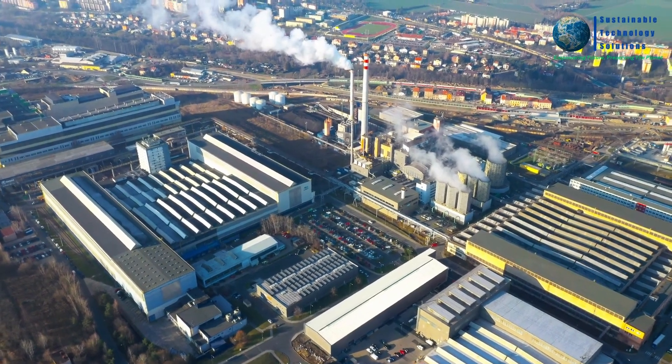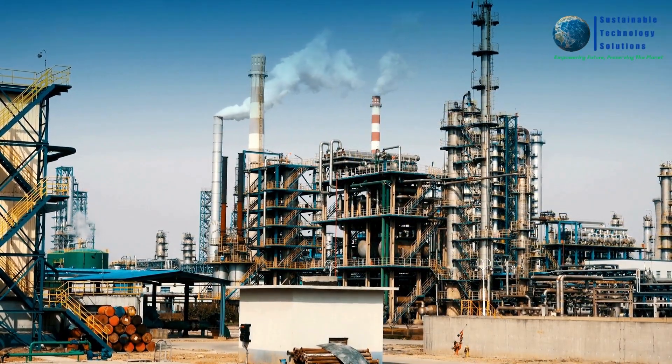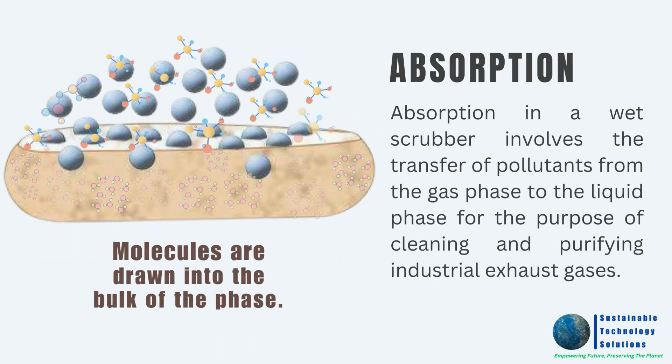Additionally, we also offer wet scrubbers, which utilize a different mechanism to mitigate pollution. Wet scrubbers work by introducing a liquid — often water or a chemical solution — into the exhaust stream. This liquid traps and removes pollutants through a process called absorption.